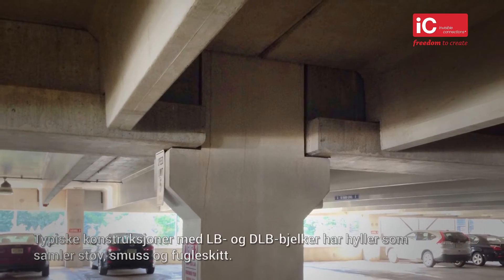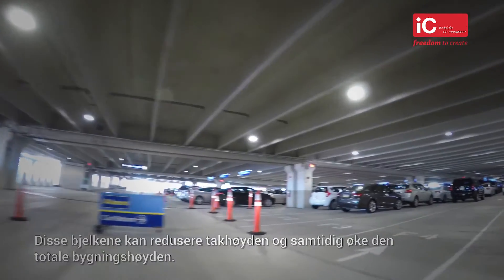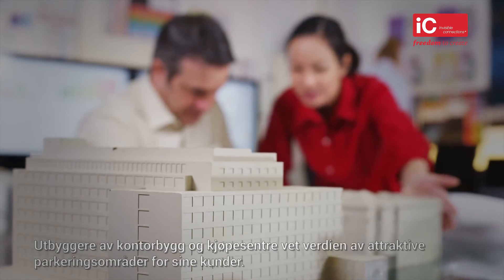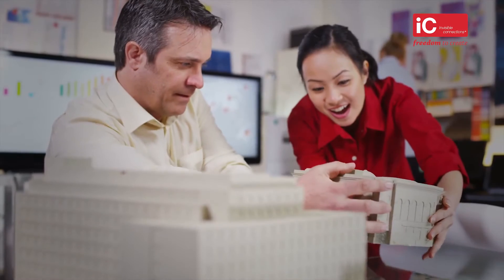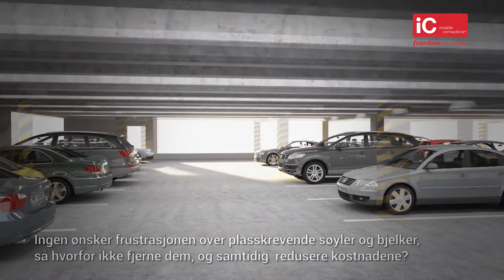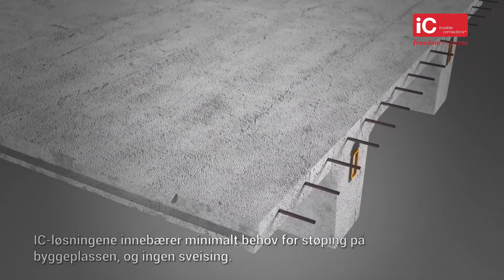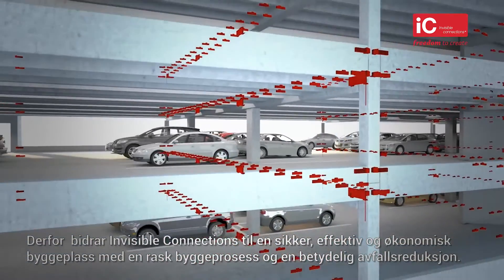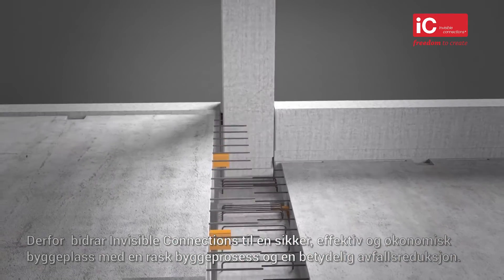Typical structures with L-beams have shelves which collect dust, dirt and bird droppings. These beams reduce the headroom above the car and increase the total height of the building. Developers of office buildings and shopping centres know the value of attractive parking areas for their clients. Nobody wants the frustration of excessive columns and L-beams, so why not take them away and reduce cost at the same time? The IC solutions mean low requirements for on-site casting and no on-site welding, contributing to a safe, efficient and economic construction site with high speed assembly and a significant reduction of waste.